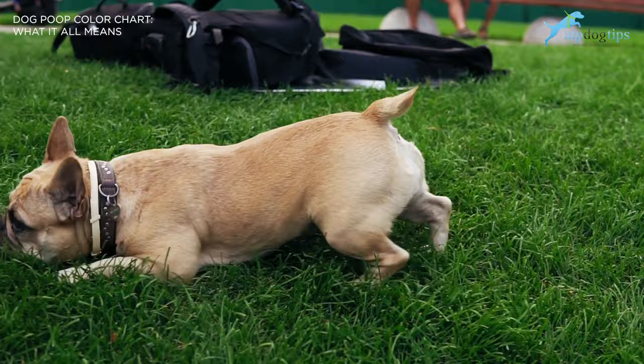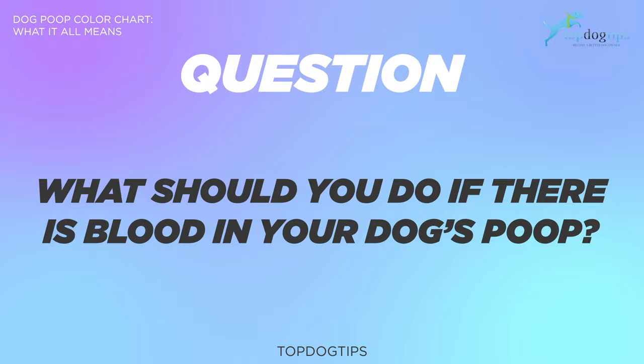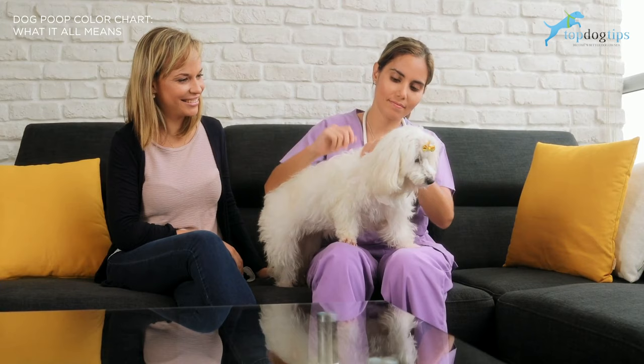What should you do if there's blood in your dog's poop? If you notice blood in your dog's poop, regardless of the color of the rest of it, check his bottom for any obvious injuries. You should ideally bring a sample of his bloody stool to your dog's veterinarian.